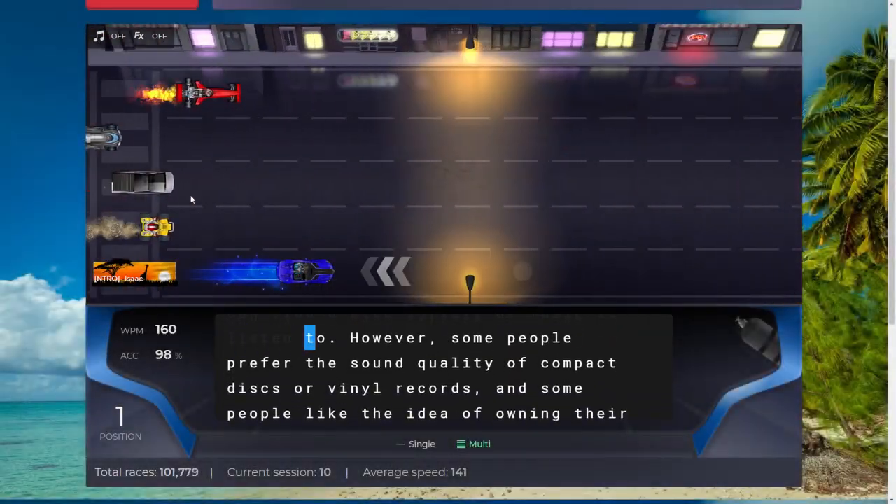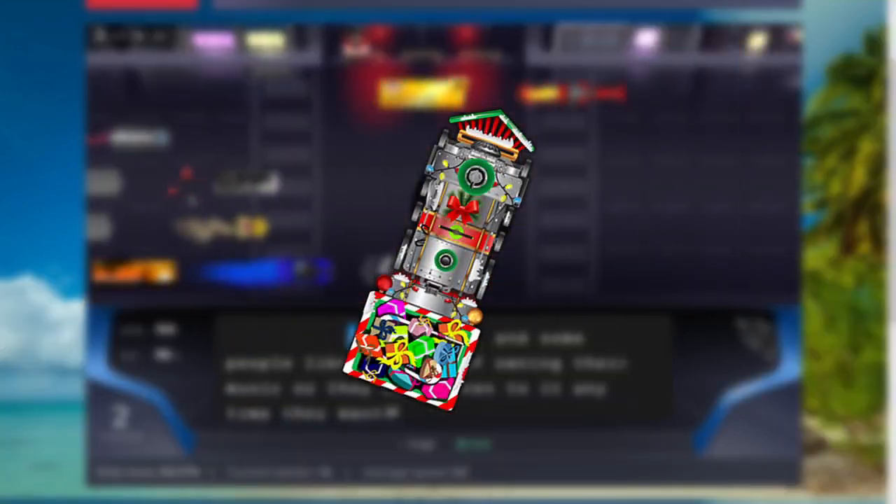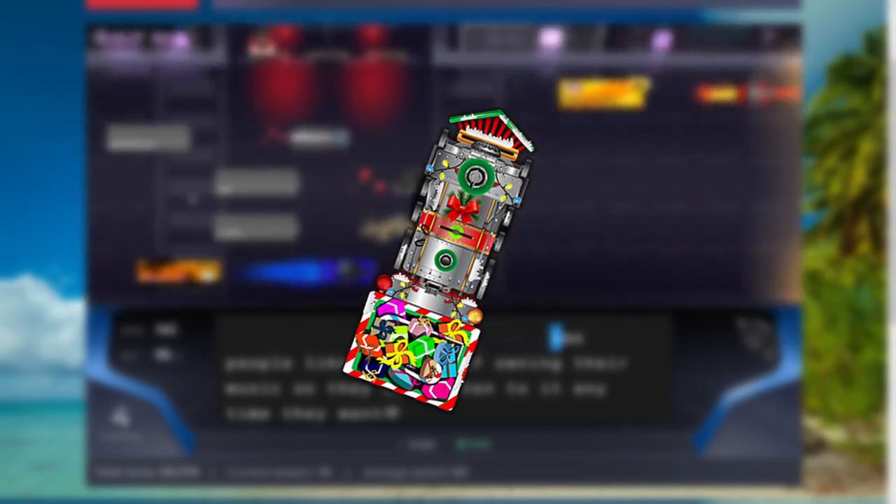Next, we have probably the best train in Nitro-Type, the X-Max Express XXL. A Christmas-themed car, if you can't tell by the image. Very detailed design, and it just looks very good.